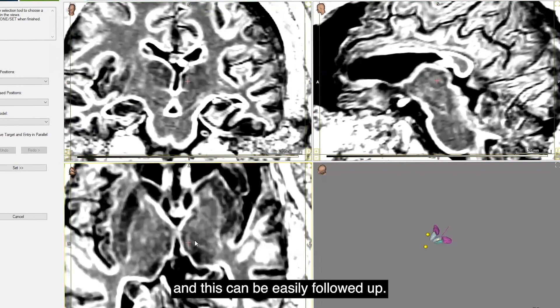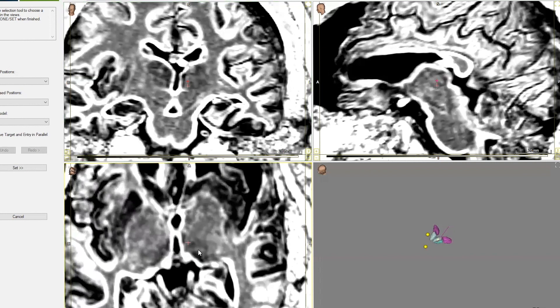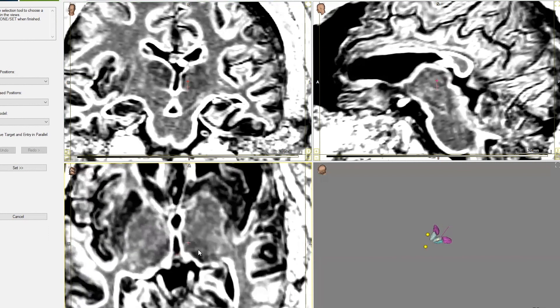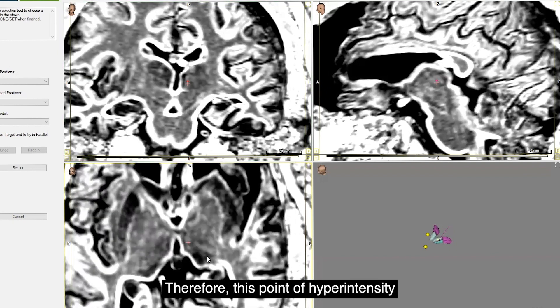This can be easily followed up. The parafascicular nucleus is now visible on coronal imaging as well. This point of hyperintensity that is clearly visible is then marked.